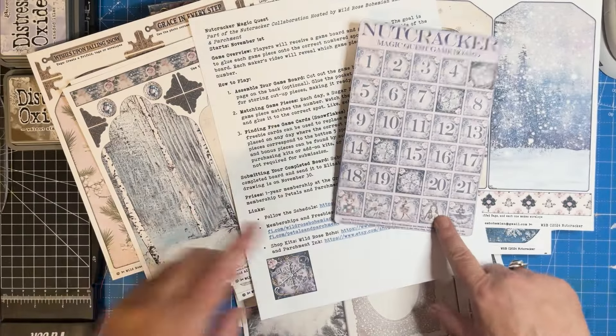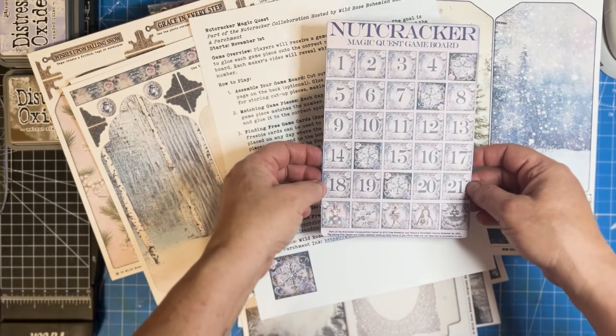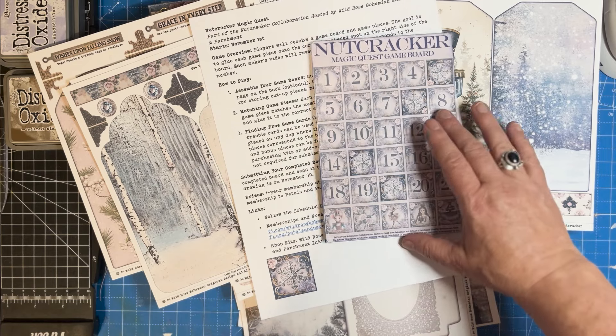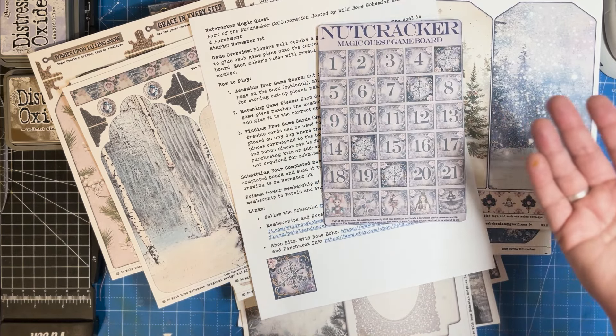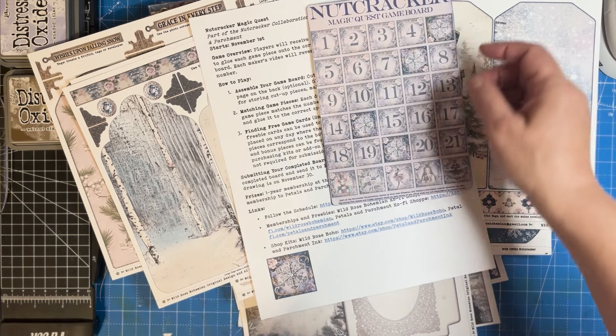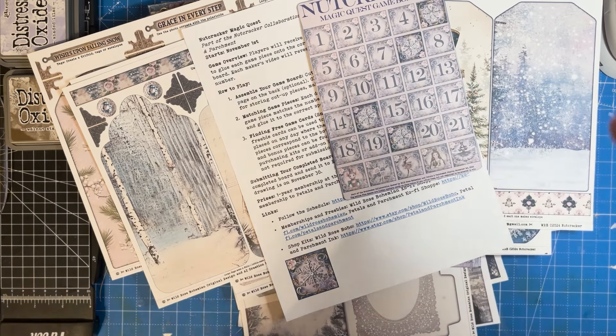By November 25th, you will need to take a picture of your game board and send that to Elizabeth or myself on our Ko-fi sites — that's how you'll get entered for the drawing for some amazing prizes. I'll tell you about those in just a second, but I want you to note that among the freebies and the kits there are hidden game pieces also.